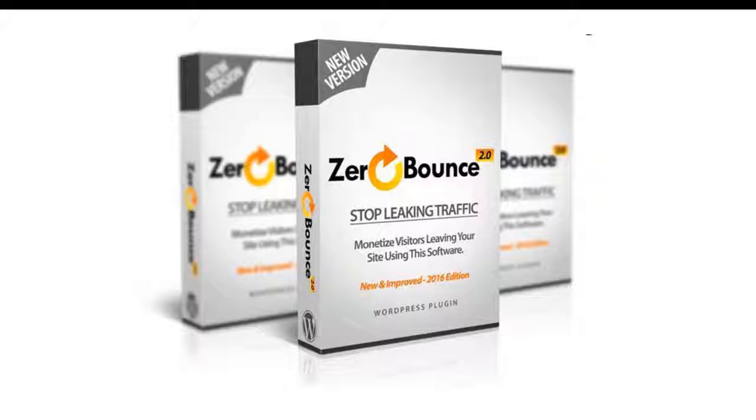So today, what I'm about to show you will change everything. Introducing WP Zero Bounce 2.0 — this is the perfect software that helps you prevent losing visitors. It will force your visitors to go to another page of your site, or redirect them to anywhere you want. This can really help you, and we will show you how to do it.